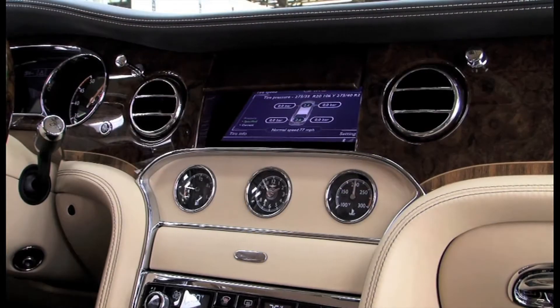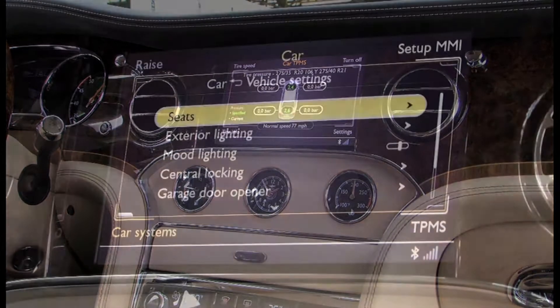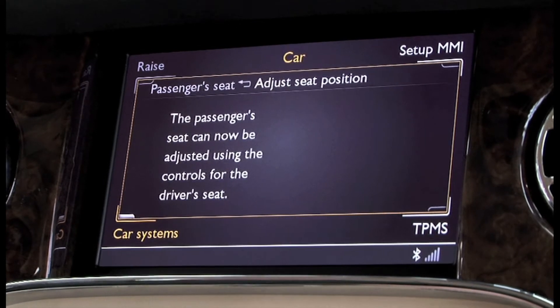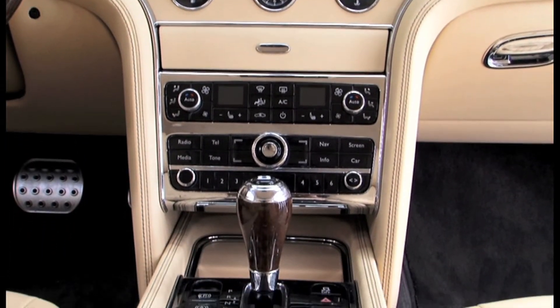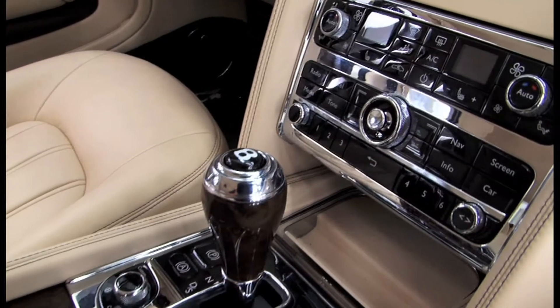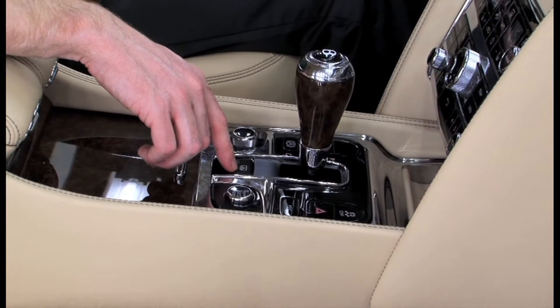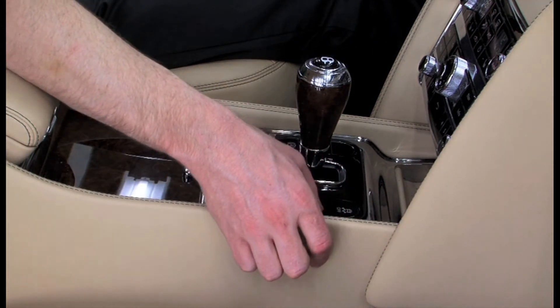Integrated within that and embodied within those systems are the latest technology. Within the infotainment system we have fully integrated telephone systems, satellite navigation systems, and also media and music systems. This leads down to the center console where we have the gear selector engaging the eight-speed transmission, and also the park brake controls and dynamic suspension control systems.